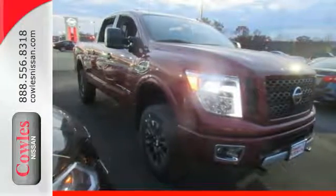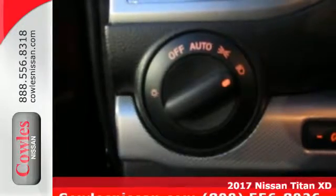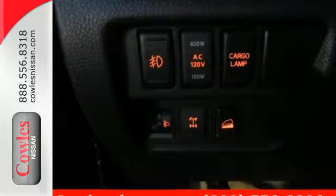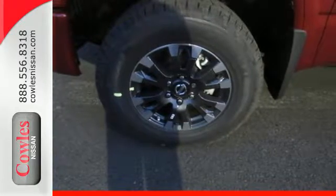It's a 2017 Nissan Titan XD. The premium interior challenges luxury sedans to do better and still maintains the functionality you require of your truck. The controls are all around easy to use, even with gloves on, and the shift lever was moved to the steering column to offer better storage space and more roominess.